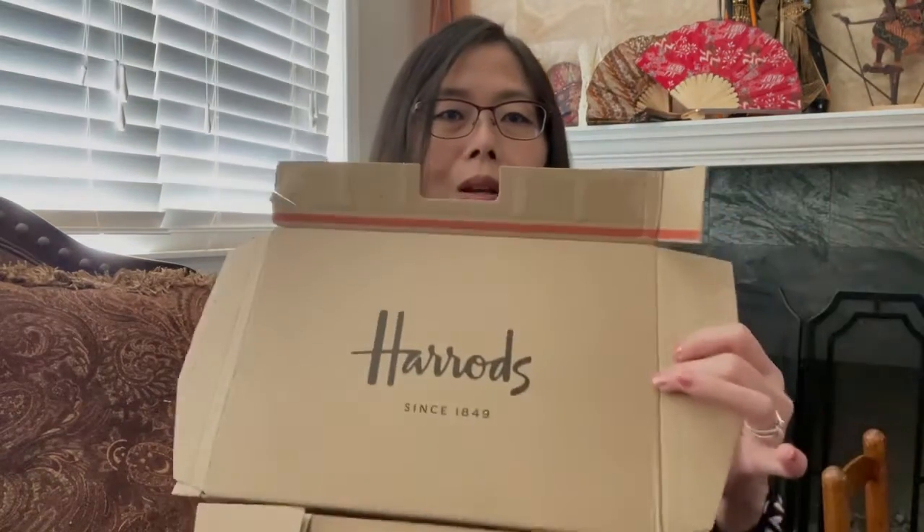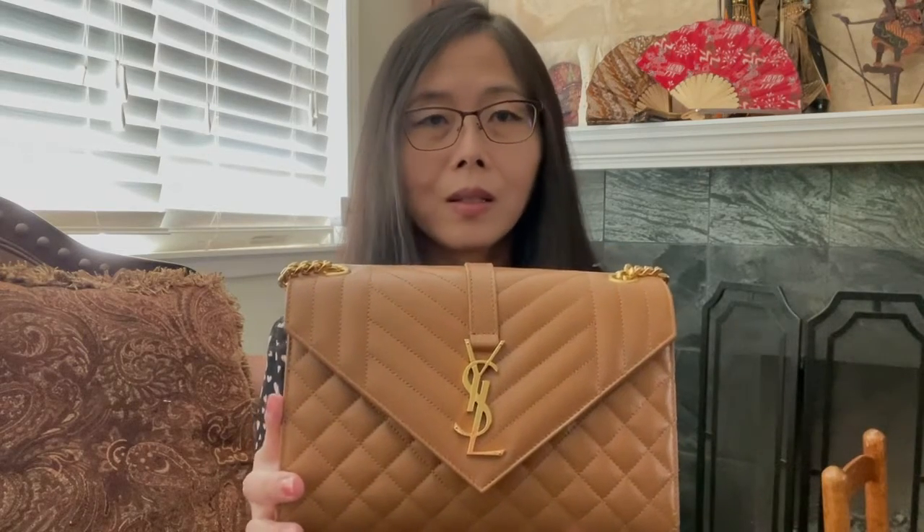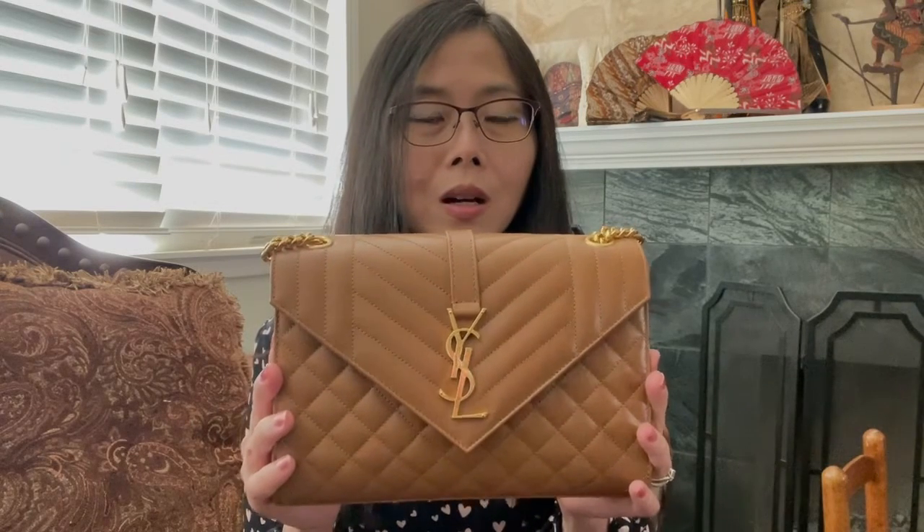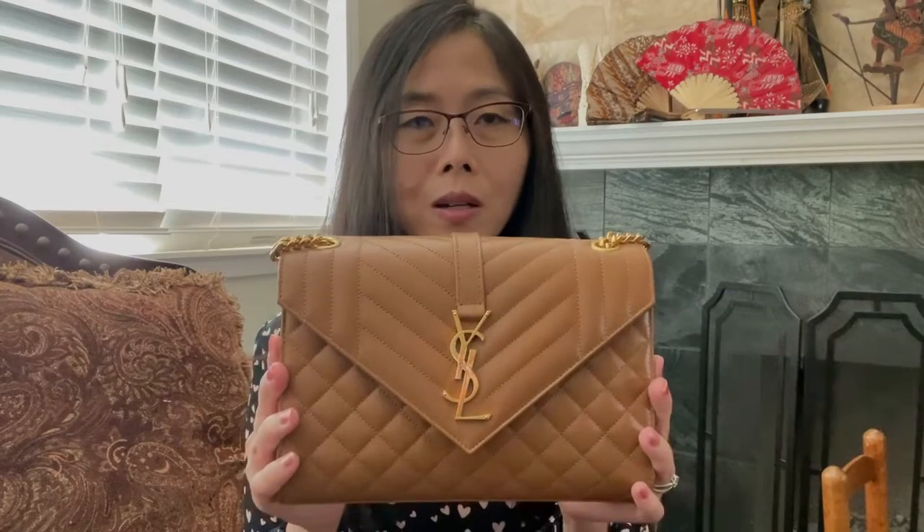All of them are just plain 'Saint Laurent' like that. And this is the bag. Let me show you the box — this is the box from Harrods. This is the Saint Laurent envelope bag in the medium size and the color is dark natural. I had the dark beige Saint Laurent Loulou small in the past — I will link that at the end of my video if you want to see the color difference. But this dark natural is darker than the dark beige color.